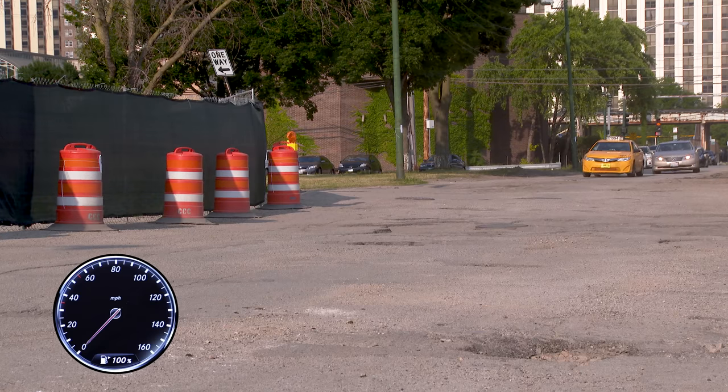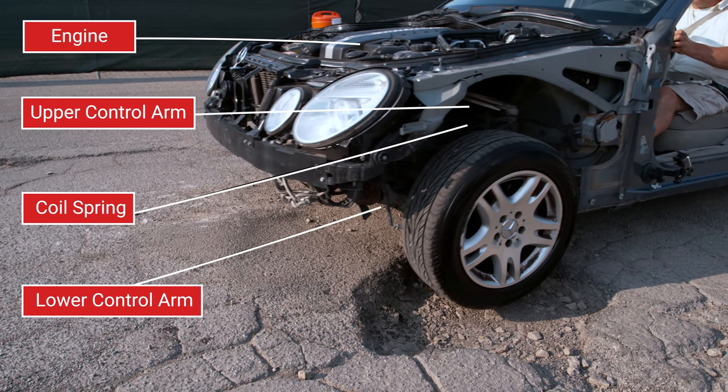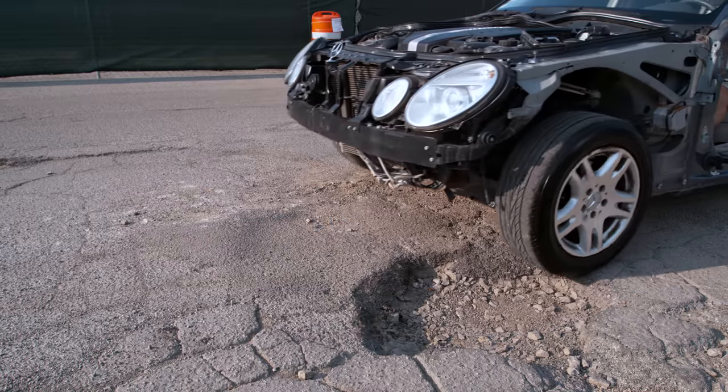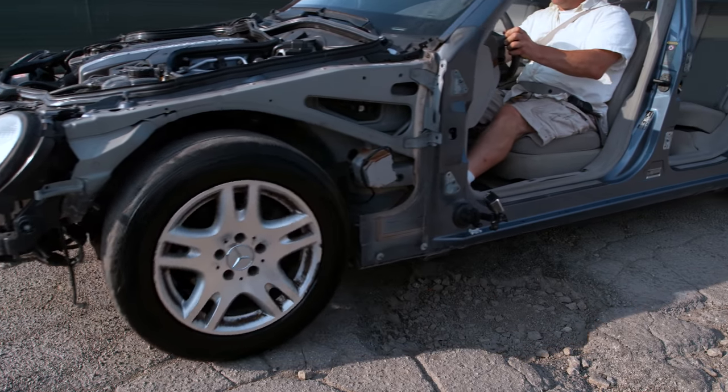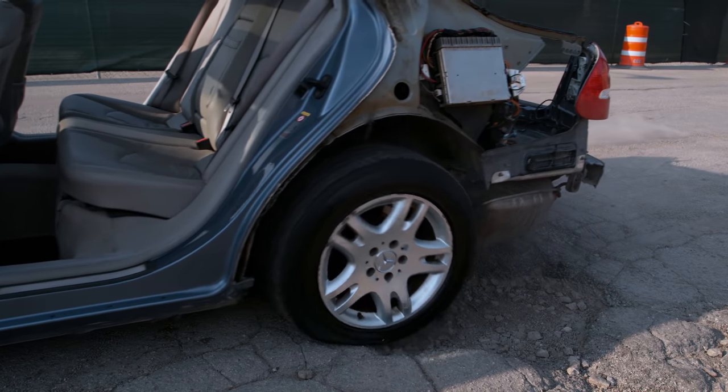So if you've ever wondered what happens to your car when you hit a huge pothole, you're about to find out. That last pothole was at about 15 miles per hour — I think it was kind of lame — so I'm going to try it yet again at 30 to 35 miles an hour. I'm going to try to go as fast as I possibly can to hit it and see if we can get some serious suspension travel. Let's see how that looks, let's go.